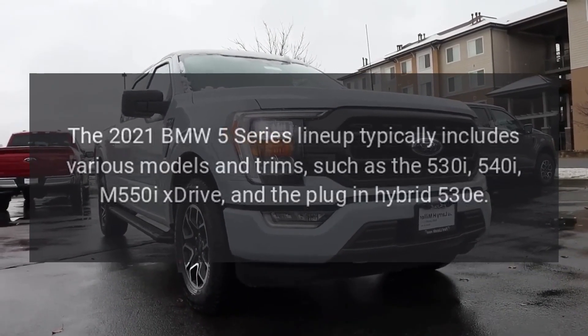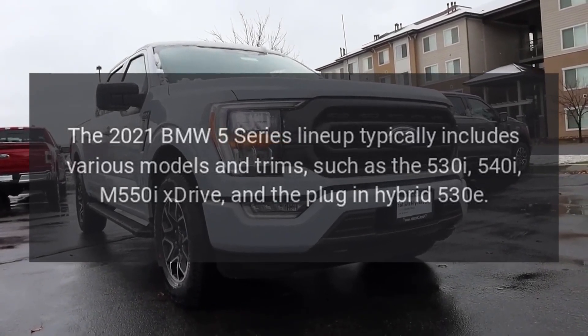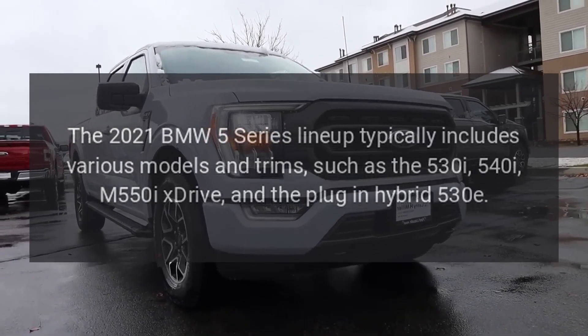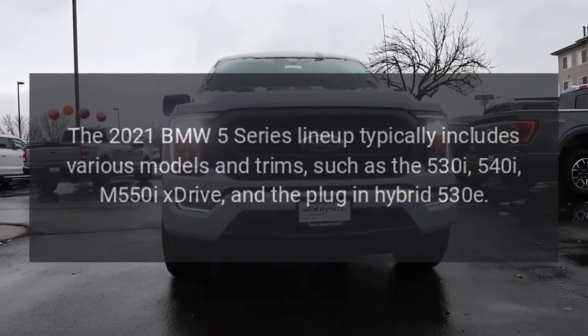Models. The 2021 BMW 5 Series lineup typically includes various models and trims, such as the 530i, 540i, M550i xDrive, and the plug-in hybrid 530e.